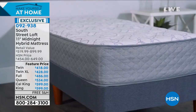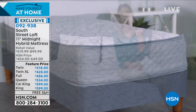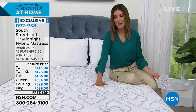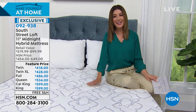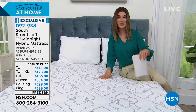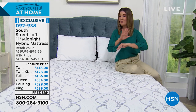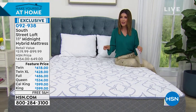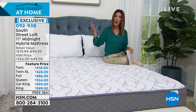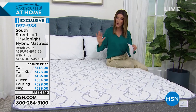We've got every size and a price that fits your budget — not $1,000, $2,000, or $3,000. With South Street Loft, our HSN-exclusive brand, we go directly to the manufacturer, cut out the middleman, and can give you twin, twin XL, full, queen, king, or California king all under $600 today. We also offer FlexPay — interest-free monthly payments over five months on your major credit card or HSN credit card — plus 12-month financing on the HSN credit card.